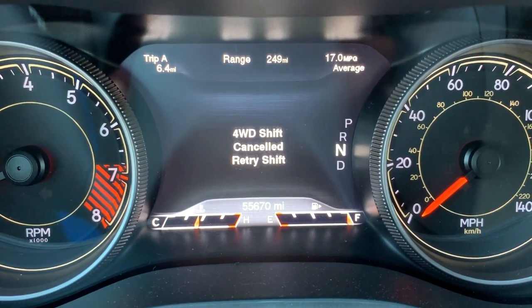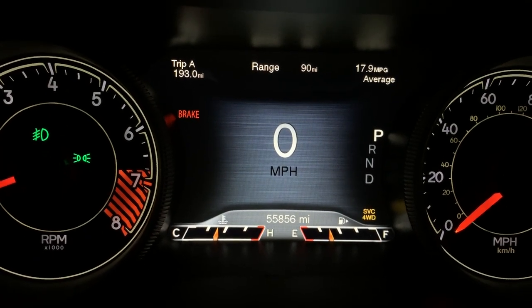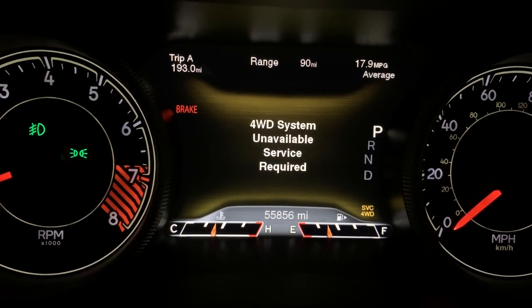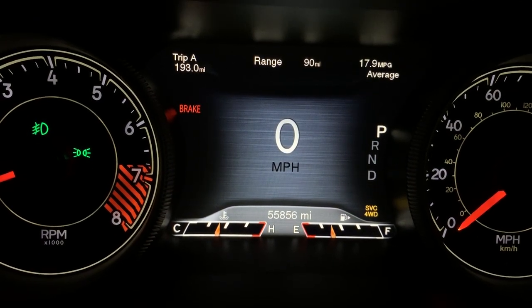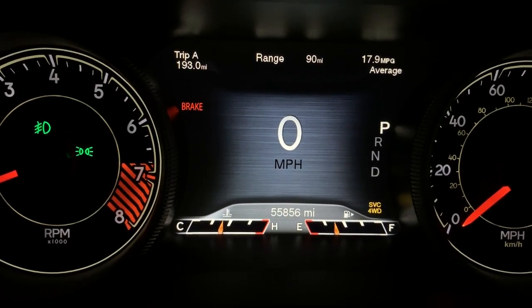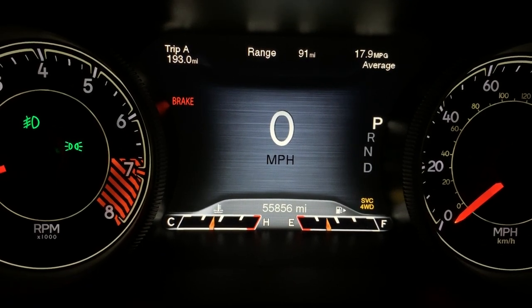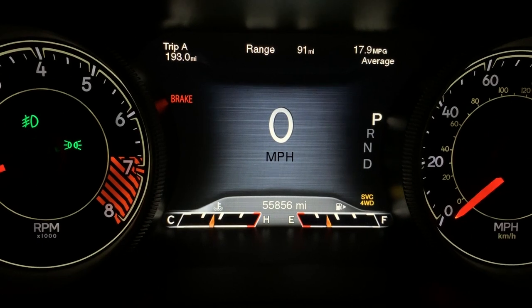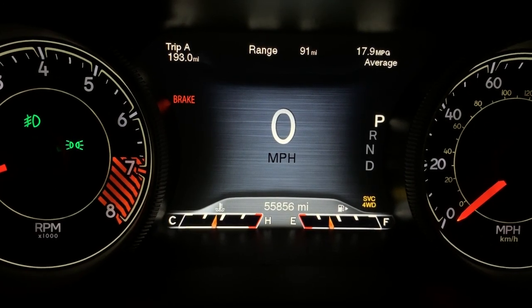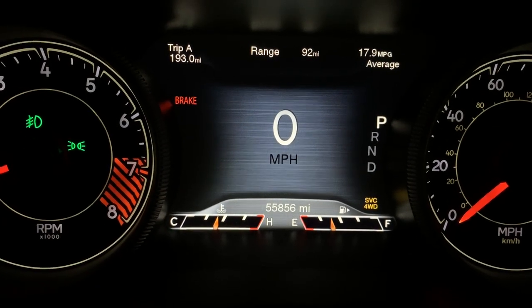I'm going to get this taken care of. It should be under powertrain warranty, and hopefully get this and the wheel bearing taken care of. The latest issue with my Jeep Cherokee Trailhawk is a '4-wheel drive system unavailable, service required' warning, which just happened driving normally on the highway. Definitely want 4-wheel drive here in the winter, and it's scheduled to go into service tomorrow. This should all be under warranty — the front wheel bearing and the 4-wheel drive low that won't shift.